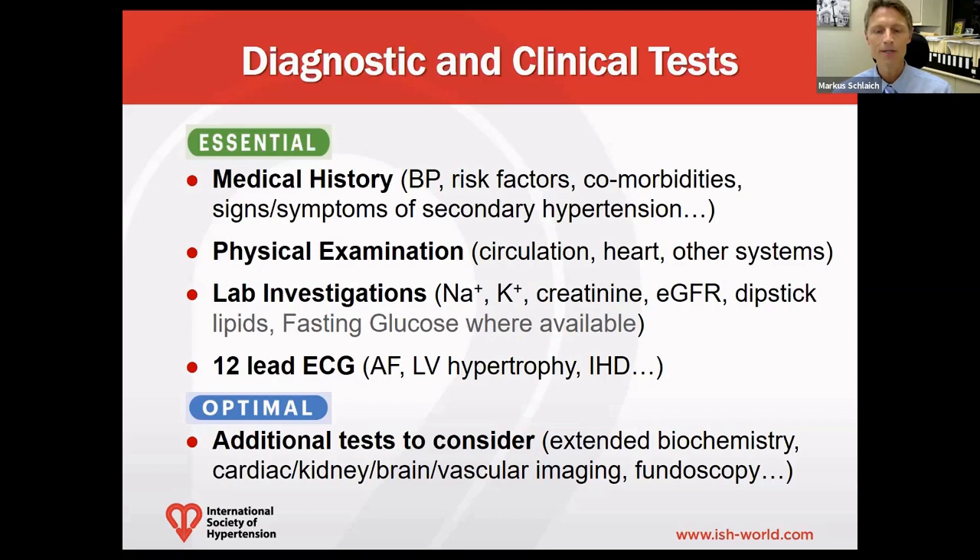A thorough physical examination can assist with confirming the diagnosis of hypertension and the identification of hypertension-mediated organ damage and secondary forms of hypertension. It should include an assessment of the circulatory system, the heart, and other organ systems, specifically the kidneys.